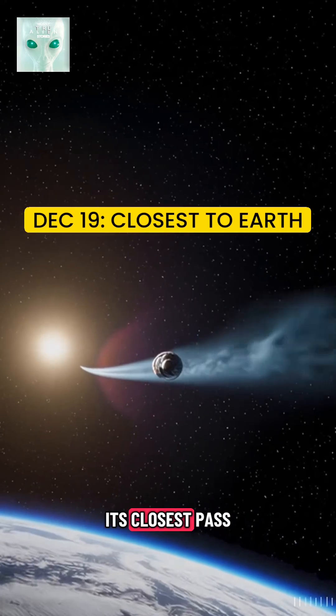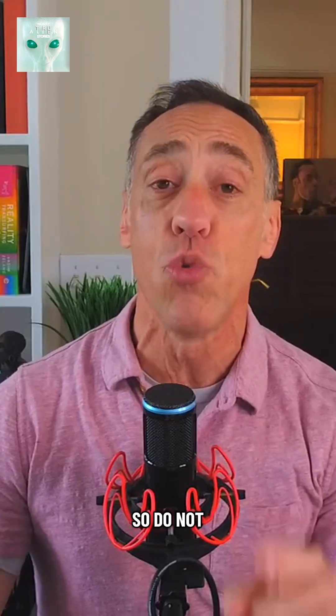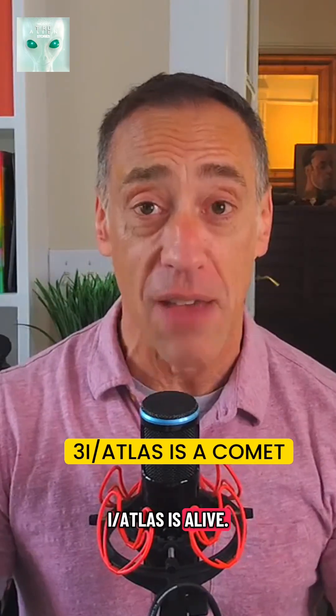The best, most detailed photos will come around December 19th, when it makes its closest pass to Earth. It will still be tens of millions of miles away, so do not worry. So 3i Atlas is alive, it's active, it is a comet, and it's finally visible again.